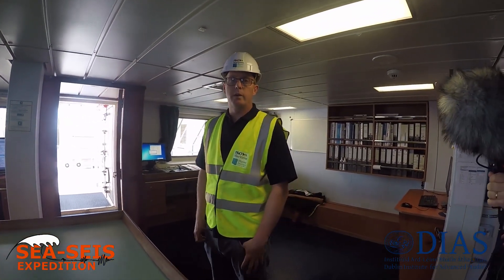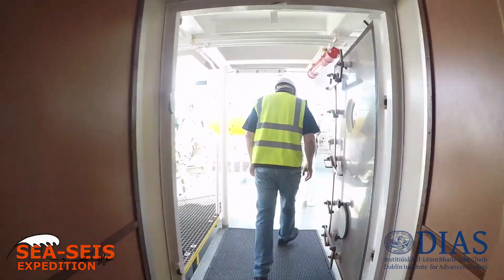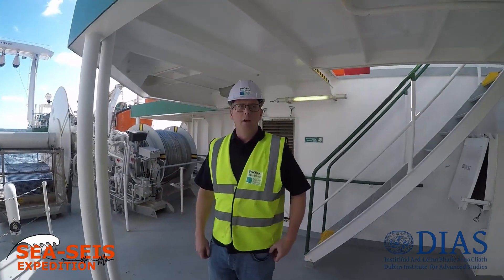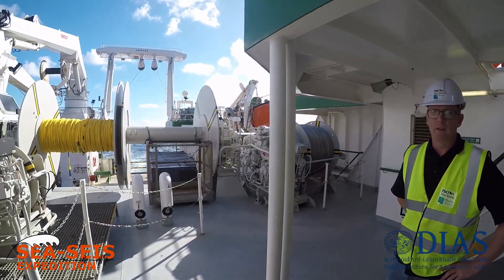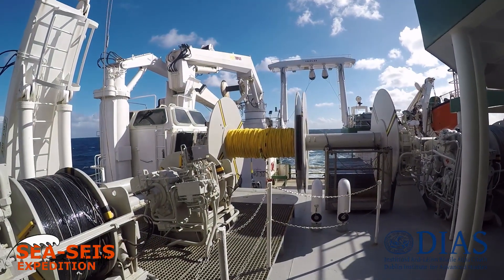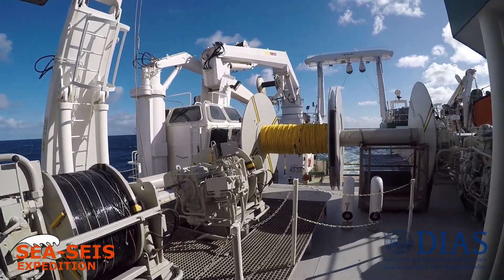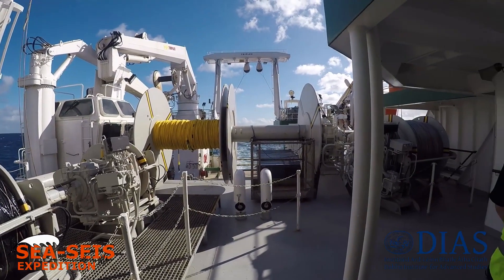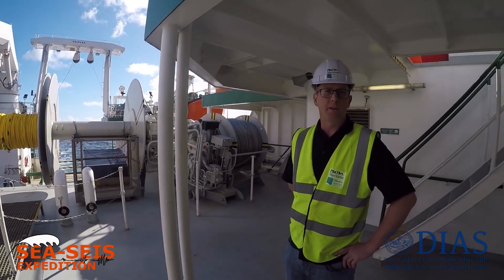Now I'm going to take you outside and we're going to have a look at some of the equipment on the deck. These are the majority of the winches that are used for deploying the equipment onto the seabed and at the different depths of the ocean. We have fibre optic cable, dynex, and different types of material and different equipment depending on what's required by the scientists.